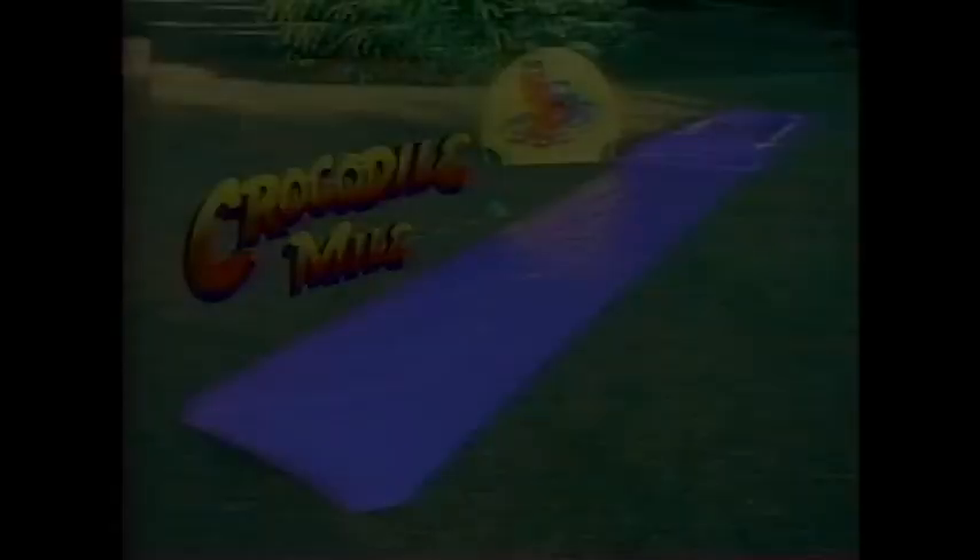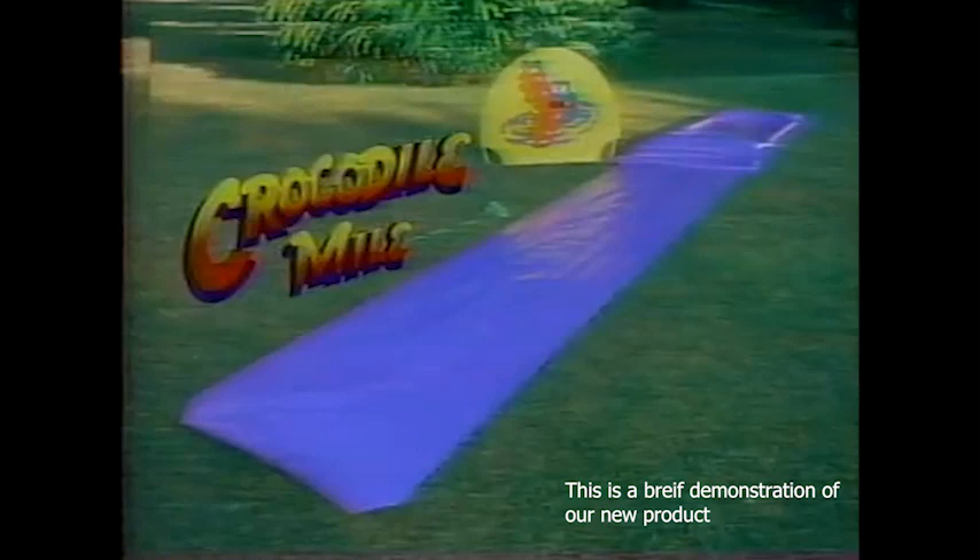You run, you slide, hit the bump and take a dive! Employee discretion is advised. This is a brief demonstration of our new product, Crocodile Mile 2.0. This waterslide sensation has been a blast for many people across neighborhoods for a very long time. And we hope you are excited to help us take this to the next level.